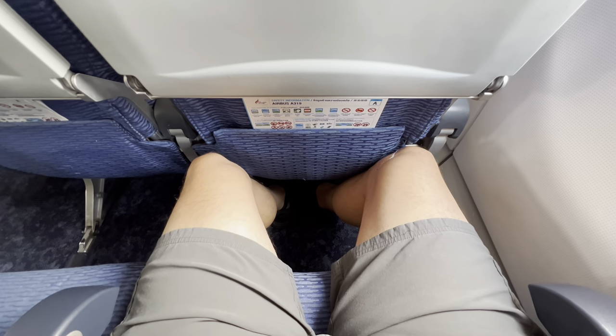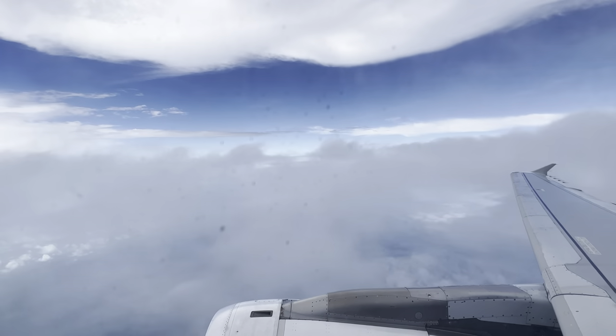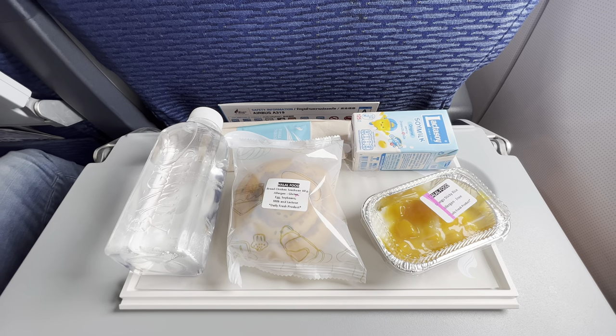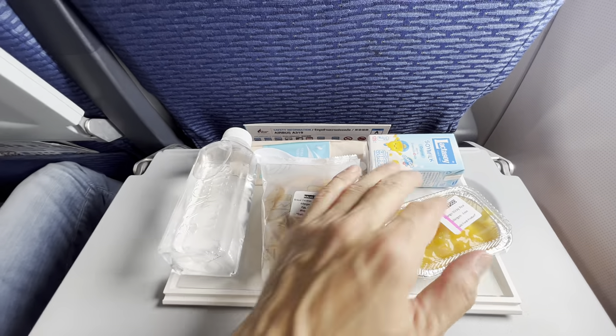Definitely snug on leg room here. I was definitely not expecting a meal on a one-hour flight, but we've got a chicken bun, mango sticky rice, water, and some soy milk.